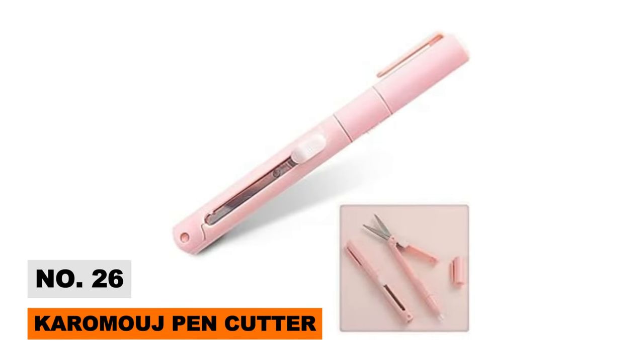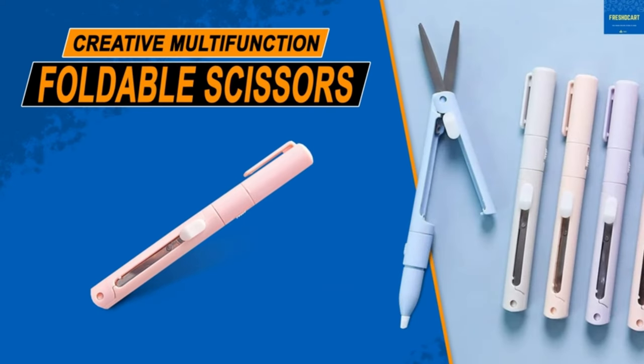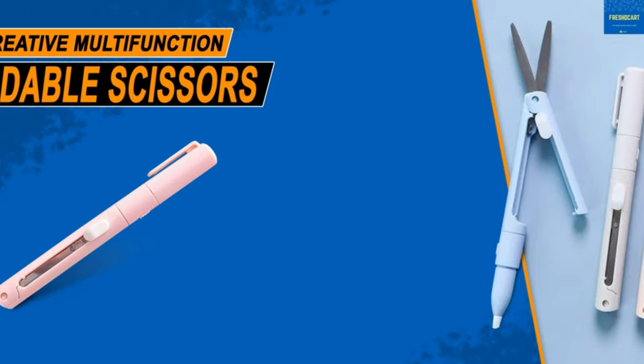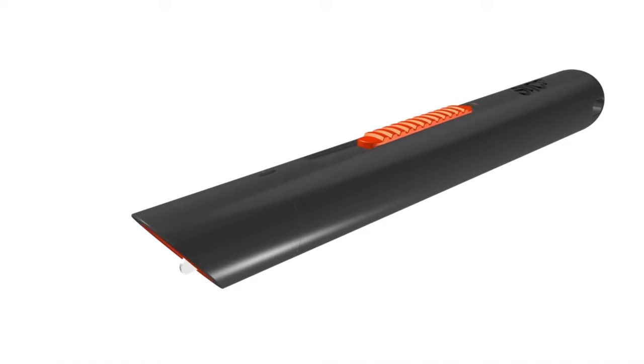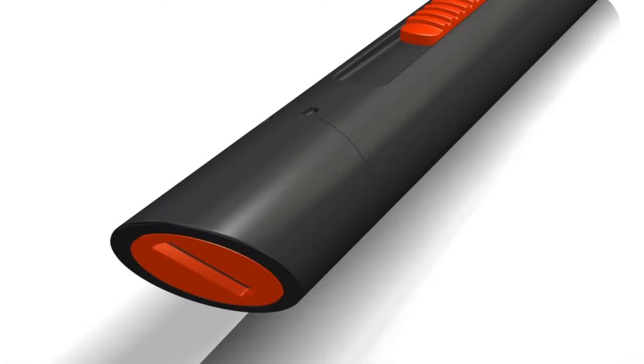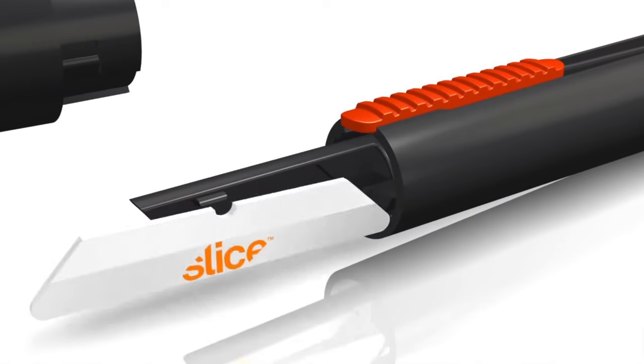The Karamoj Pen Cutter — why carry around a bulky set of scissors when you can fit folding blade cutters neatly into any pocket or bag? These mini curved safety scissors feature a clever 2-in-1 pen form factor for maximum portability, and a precision ceramic cutting edge that slices fabric, paper, tape, and much more with ease.